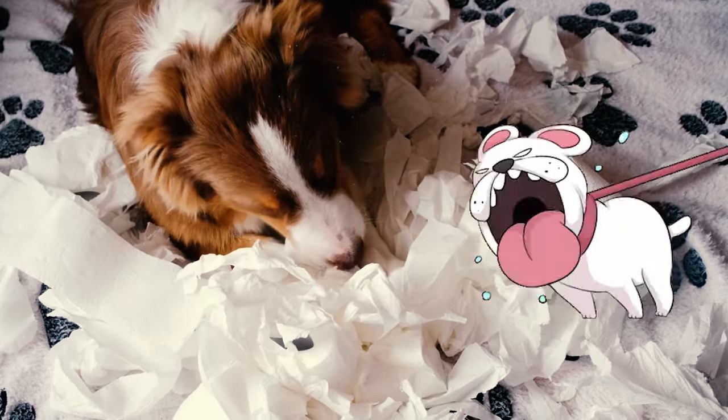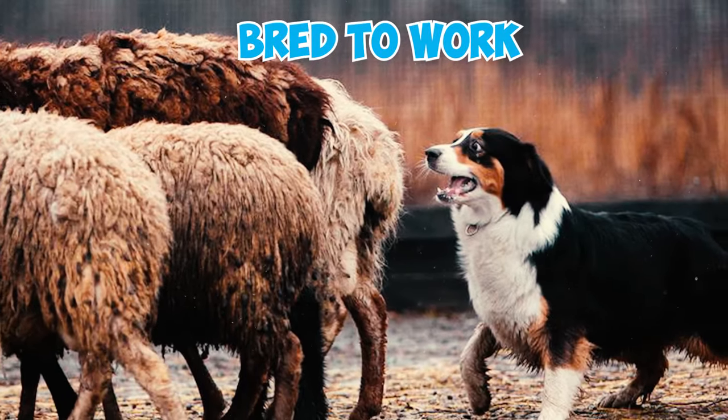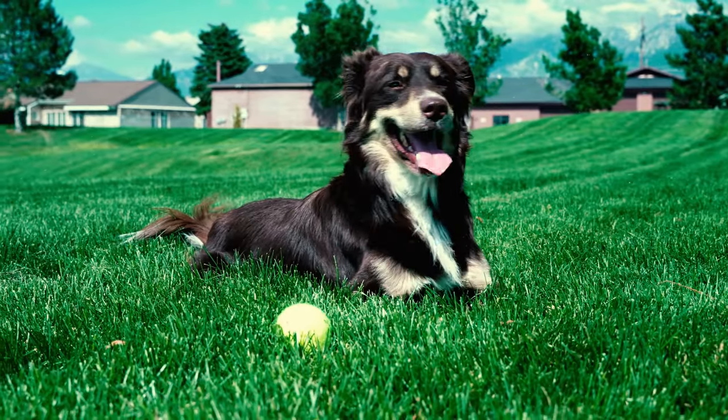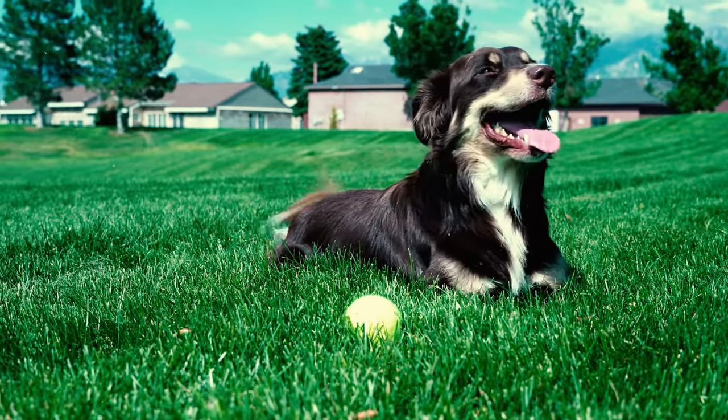Number twenty-two: these dogs are very likely to turn to destructive behavior if they lack a designated job to do. Australian Shepherds were bred to work, and providing them with a purpose — even something as simple as fetching the newspaper daily — is absolutely crucial to prevent destructive behavior in the house.